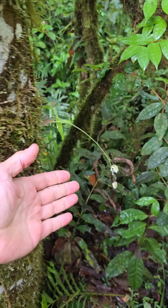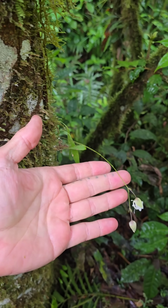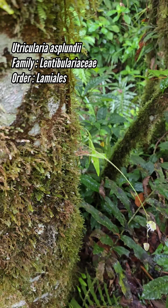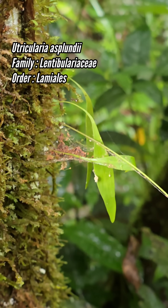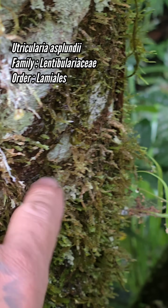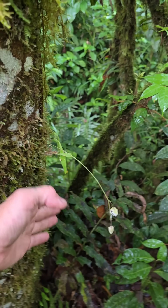In the Amazon rainforest, it's so wet that a genus that's normally aquatic can just grow epiphytically here. This is a carnivorous plant — this is the genus Utricularia, Utricularia esplendida. There's the leaves. You can see it's just growing epiphytically on this tree with its roots and its little carnivorous bladder traps embedded in the moss.